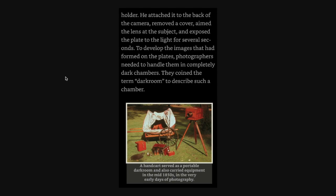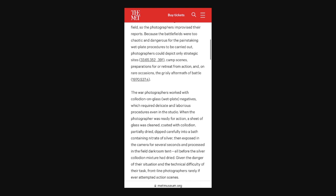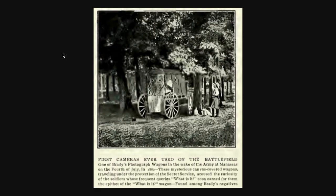This handcart served as a portable darkroom and carried equipment in the mid-1850s in the very early days of photography — apparently this is what they were using to take pictures. Just as the soldiers learned to fight this war in the field, so the photographers improvised. Because the battlefields were too chaotic and dangerous for the painstaking wet plate procedures, photographers could depict only strategic sites, camp scenes, preparation for or retreat from action, and on rare occasions the grisly aftermath of battle. Frontline photographers rarely, if ever, attempted action scenes.